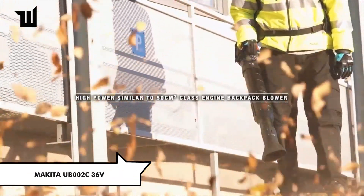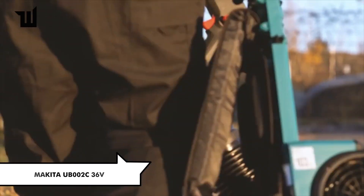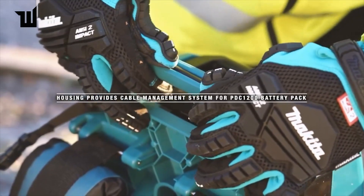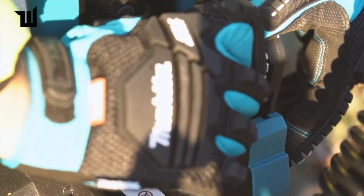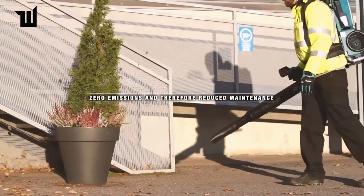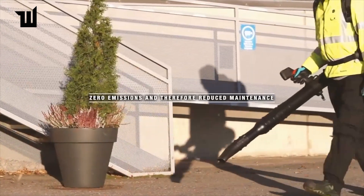Makita's backpack blower offers power and convenience for outdoor cleaning tasks. With cruise control, a powerful yet quiet engine, and 45 minutes of operation at maximum load, it's suitable for professional use. Priced at about $1,100, it's a reliable blower for clearing leaves and debris.